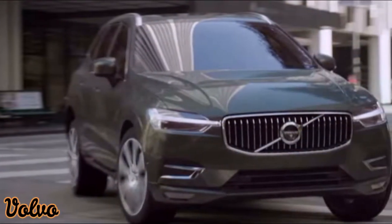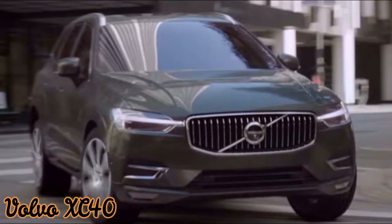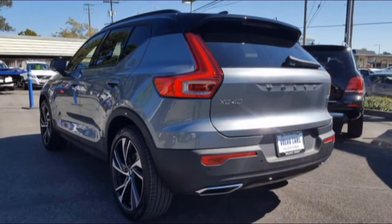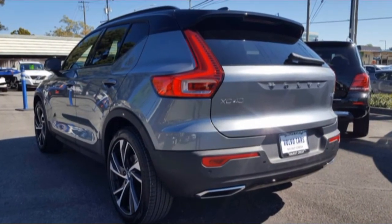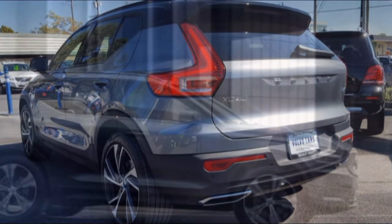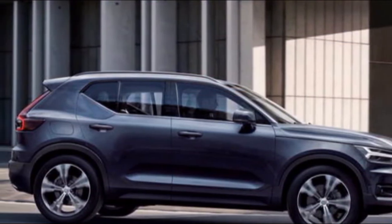Engines and Gearbox: The XC40 gets a 2.0-liter four-cylinder diesel for the Indian market. This engine produces 190 bhp and 400 Nm. AWD is standard while the only gearbox option is an 8-speed, and unlike the XC90 and XC60 that have air suspensions, this one gets a standard steel suspension.